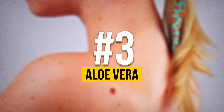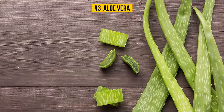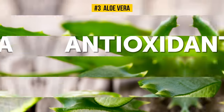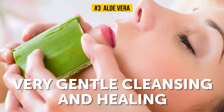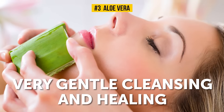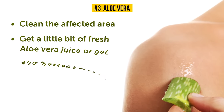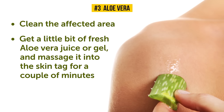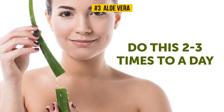Number 3: Aloe Vera. Aloe vera is widely known as one of the best home remedies for gorgeous and clean skin, thanks to its antioxidant and wound healing properties. It provides a very gentle cleansing and healing of the skin, as well as removing unwanted skin tags. Clean the affected area, get a little bit of fresh aloe vera juice or gel, and massage it into the skin tag for a couple of minutes. Be sure to do this two to three times a day.